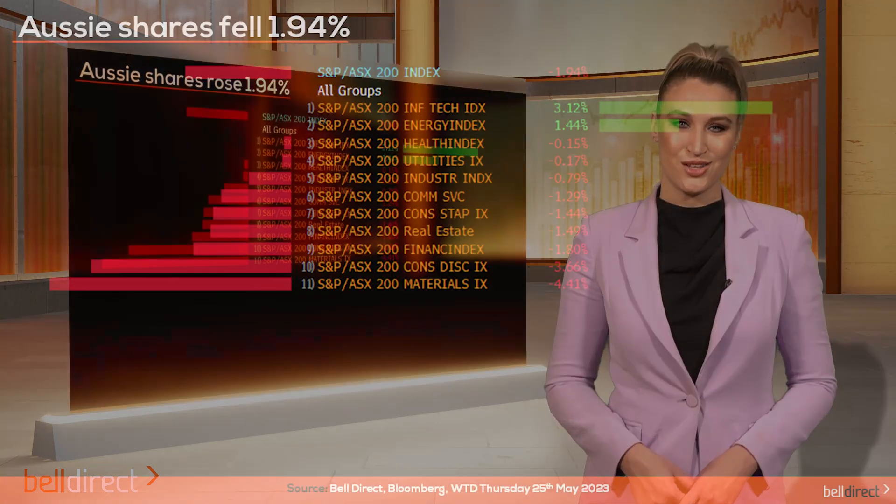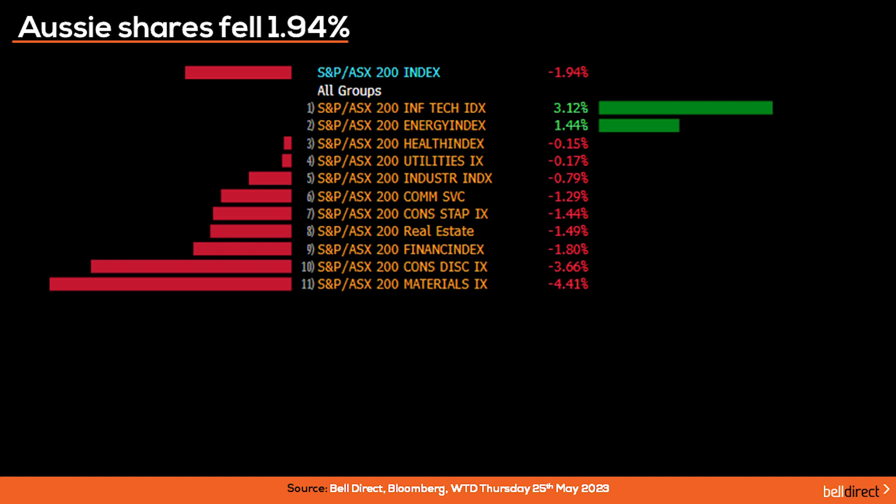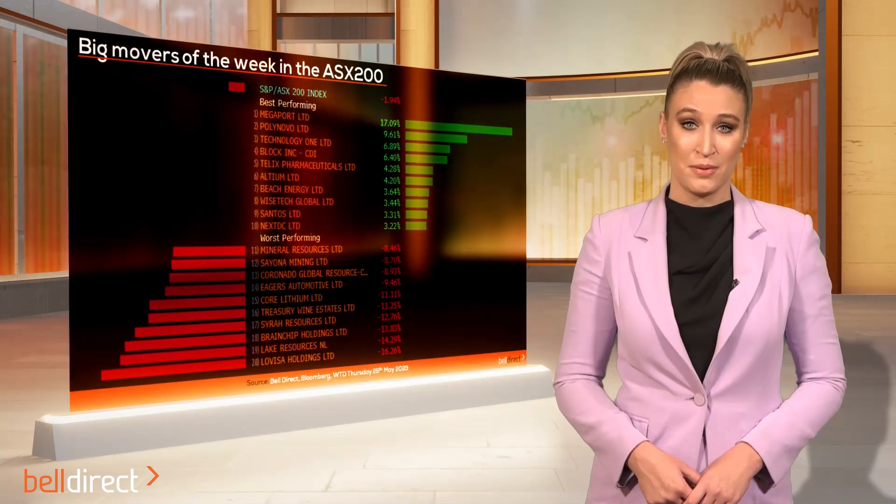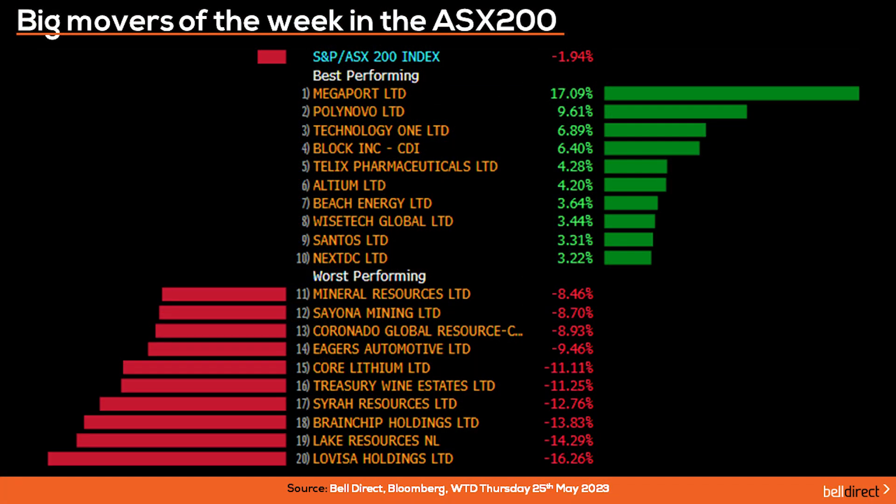Locally from Monday to Thursday, like we have seen around global markets in recent weeks, we saw the ASX drop 1.94%, led by a sharp sell-off in material stocks on the back of a decline in iron ore prices due to weakened demand outlook from China's steel mills. Information technology and energy stocks were the only two sectors to finish the week in positive territory. The winning stocks over the four-day period were led by Megaport soaring over 17% amid a rally for tech stocks and renewed investor appetite for high-growth tech stocks, while Polynovo added almost 10% for the week and TechnologyOne rose 6.8%.